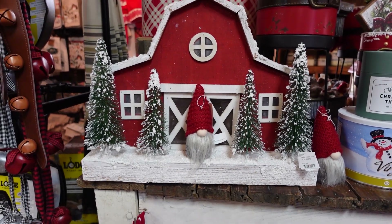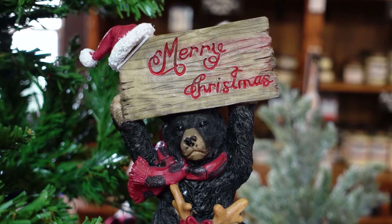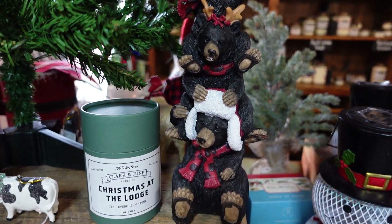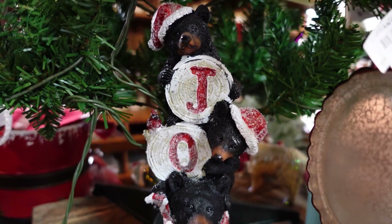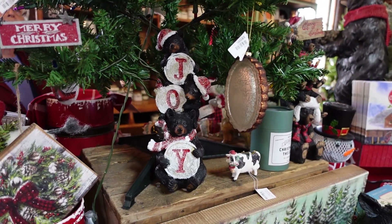A lot of Christmas decorations too. Gnomes are becoming very, very popular — at least in this area. I don't know about any other area in the country, but out here they're very, very popular, and we see them a lot in a lot of stores. Of course you know the bears — there are so many bears in the greater Smoky Mountain area, so there are a lot of ornaments with bears.